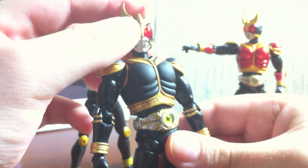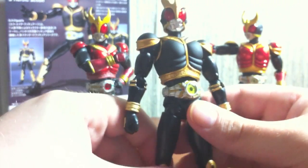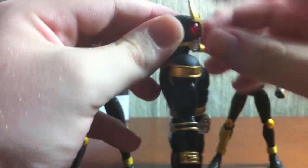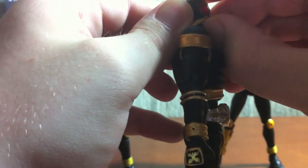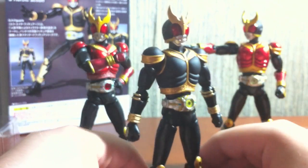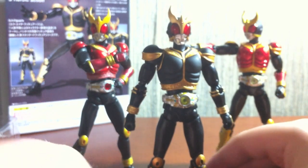Red eyes right here — he has no black eyes because this form doesn't have black eyes, but he would look really sharp with black eyes. We can't take the helmet off, otherwise I'd put Ultimate's face down there and see what happens. But it looks really nice.